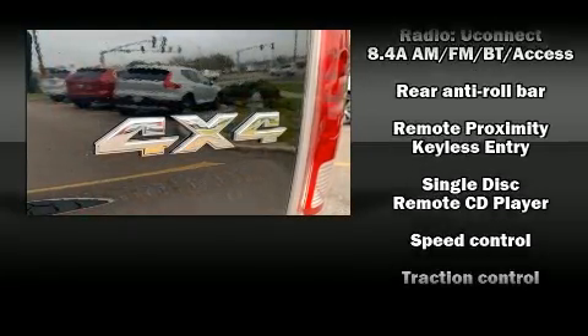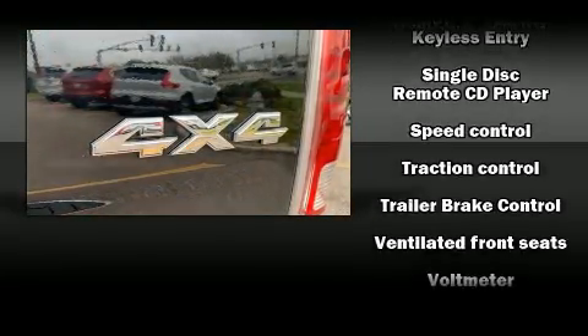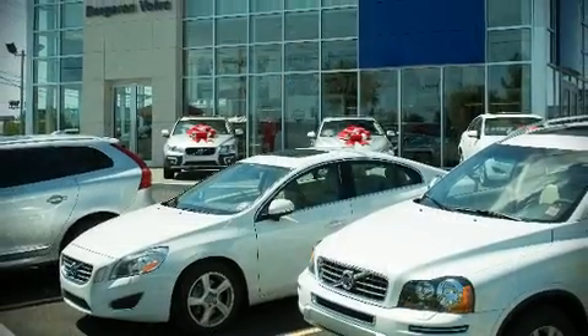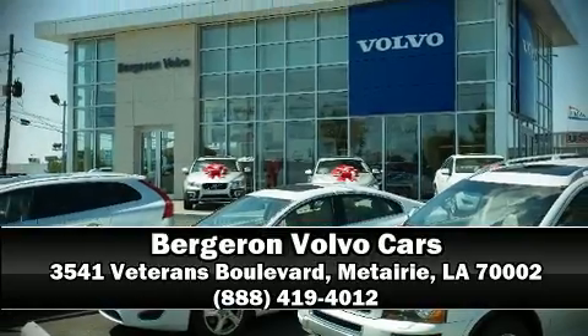It also arrives with a Carfax history report indicating just one previous owner. Our experienced sales staff is eager to share their knowledge and enthusiasm with you — we are here to help you.